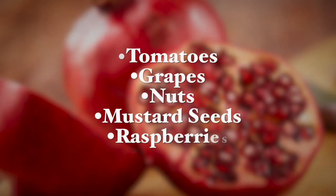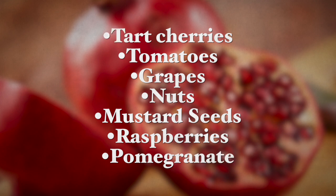A snack before bedtime with a melatonin-rich food will increase the melatonin release at night, facilitating a transition into sleep and also promoting consistent and quality sleep while increasing growth hormone levels. Foods rich in melatonin include tart cherries — these are a little bit sour cherries — tomatoes, grapes, nuts, mustard, raspberries, most berries, and pomegranate seeds.